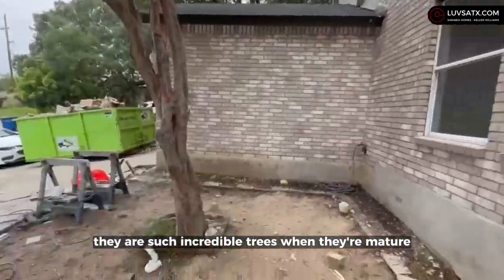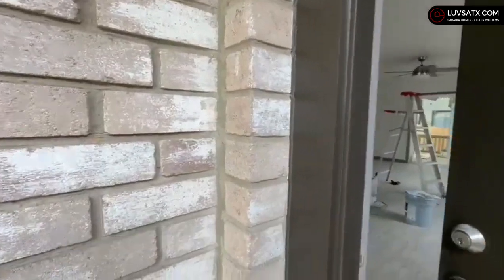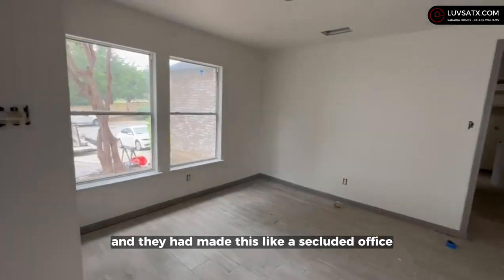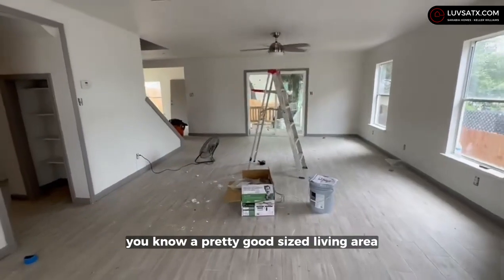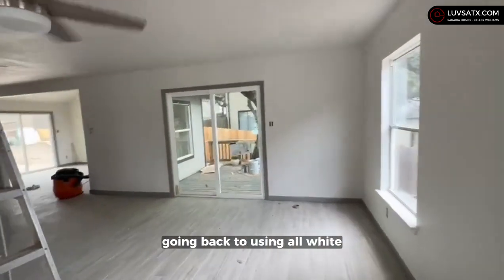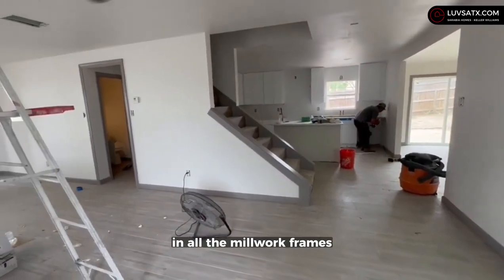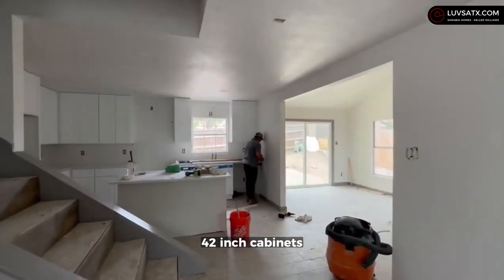These crape myrtles are such incredible trees when they're mature — the landscape makes such a big difference. When we first got this house, there was a wall here and they had made it into a secluded office, but it was a pretty bad job, so we decided to open it up for a pretty good-sized living area. Going back to the color scheme, we used all white, which is why we added a little bit of color in all the millwork — frames, doors, and baseboards — and I think they make a great difference.